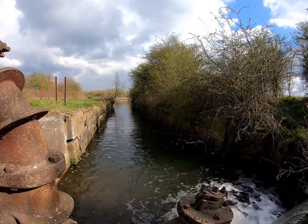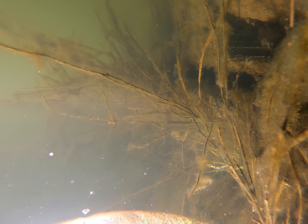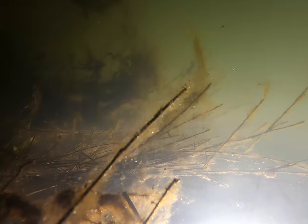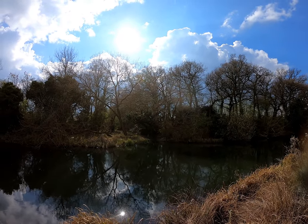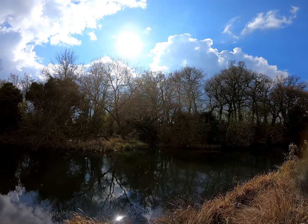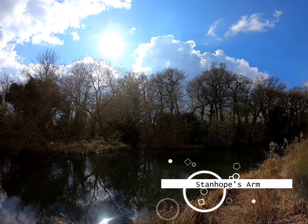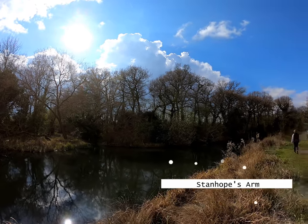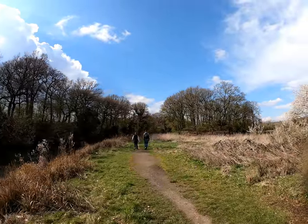Shortly after Lock Three we've got Stanhope's Arm. This was a short arm which led to Lord Stanhope's wagon way. After that we continue and the next section to hunt for is Lock Number Four.